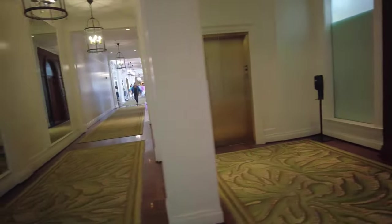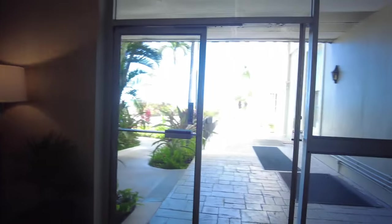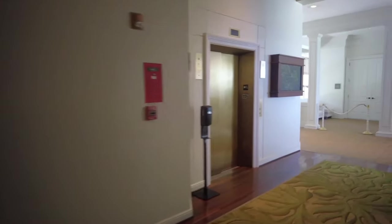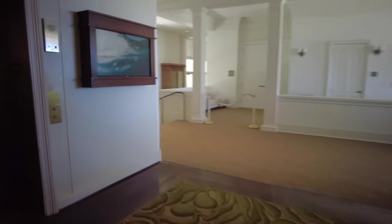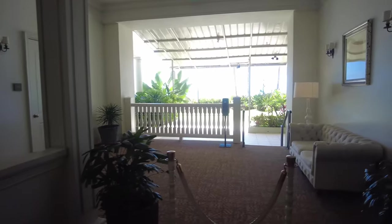This is the original hotel right here, but as I said, they've added on to it over the years — there's another building that was an addition to the Moana Hotel. I love these wooden doors, they're really awesome. And then of course you have TVs along the way — all the upgrades this hotel has been through.